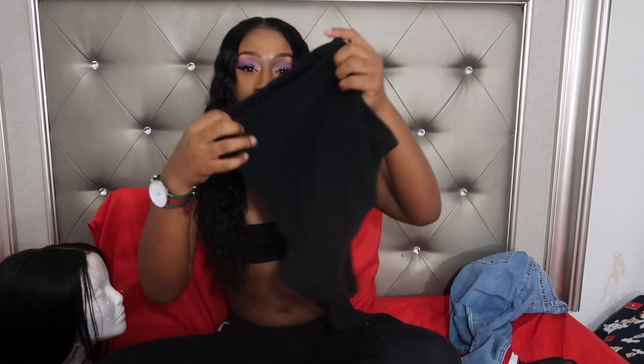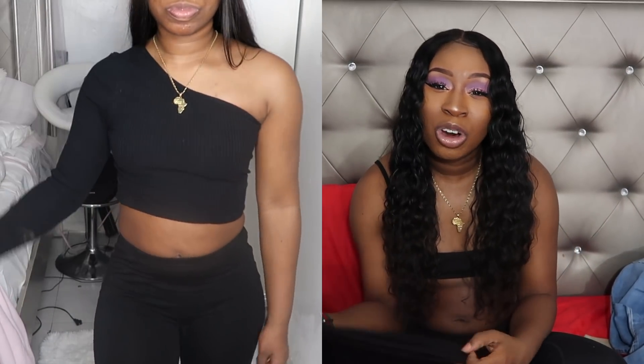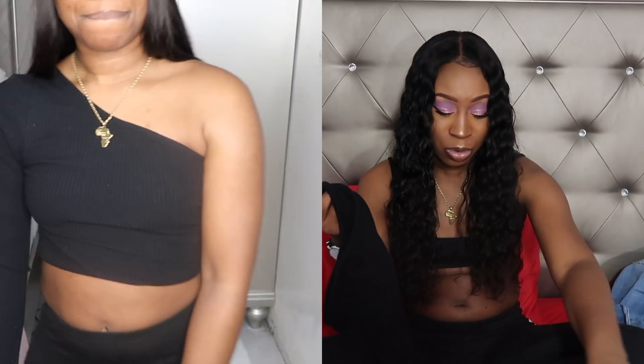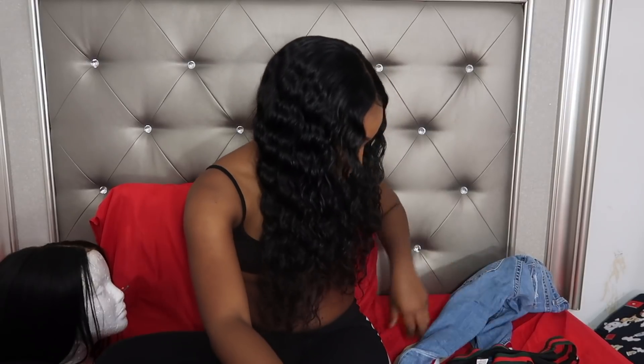The next thing I got was this off-the-shoulder one-sleeve type thing with a long sleeve. I don't wear this top that much — I don't know if it's because I don't have any chest or something else. It's not ugly, the top is nice. It was $7, a good price, not cheap or too expensive. But I just don't wear it — you know you got those cute shirts in your drawer you just don't wear? This is one of them.